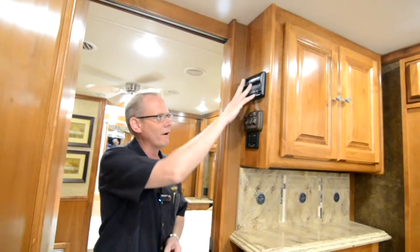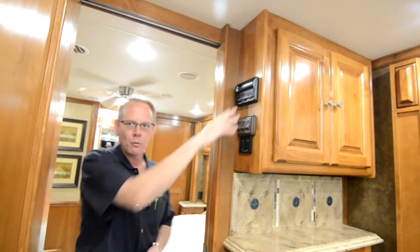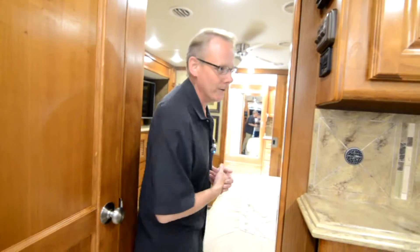Right here is one of our thermostats for our air conditioners, and we have two more thermostats because we have three roof ACs on this motorhome. A 40-foot motorhome with three roof ACs — you can make this place as cold as a refrigerator inside. Really nice having that cooling capacity.